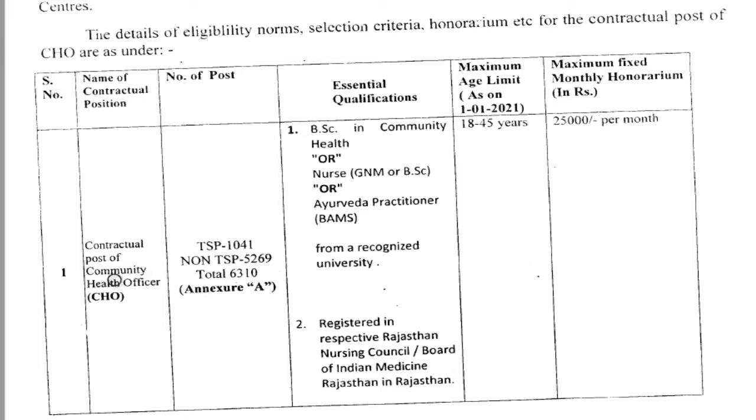Here is the eligibility criteria for applying for this post. For educational qualification, if you have completed BSc in General Health or Nursing, or if you have completed GNM or BSc Nursing, you are eligible. Ayurveda practitioners who completed their degree under any recognized university are also eligible. For GNM or BSc Nursing candidates, you must have a Rajasthan Nursing Council registration number — even after applying, you can obtain the registration, but you must have it before the direct interview. Ayurveda practitioners must have registration in the Indian Medicine board of Rajasthan.